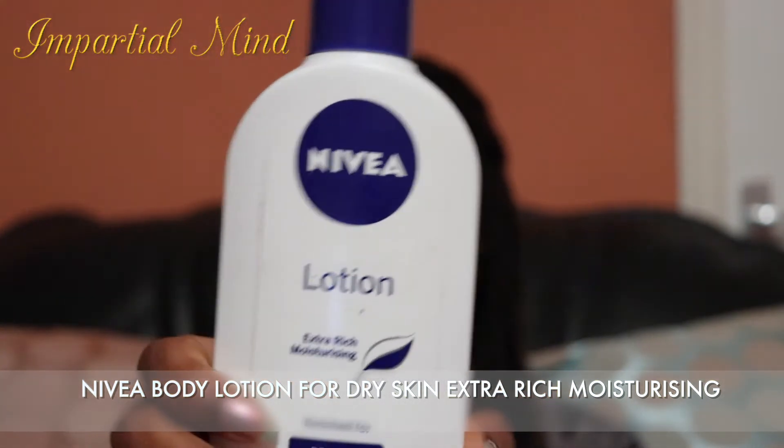Next is the Nivea Body Lotion for dry skin in the extra rich moisturizing formula. This is an old classic moisturizer with a rich and creamy formula for dry skin. What I like about it is that it's not too thick but still creamy, which makes it easy to rub and absorb into my skin.